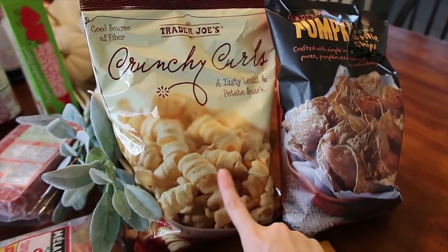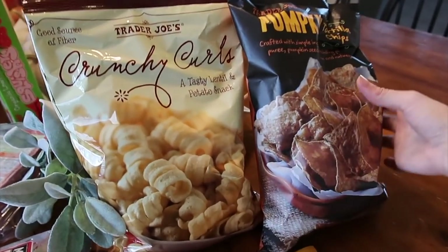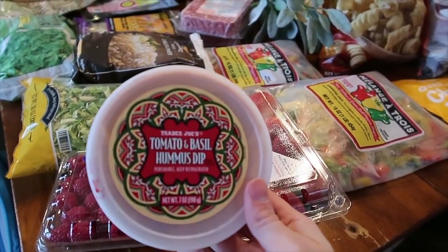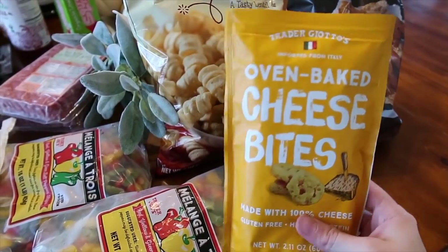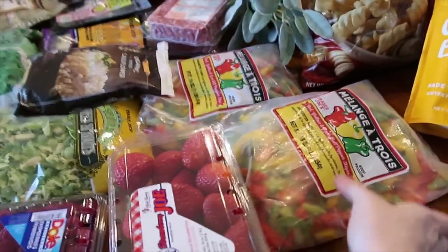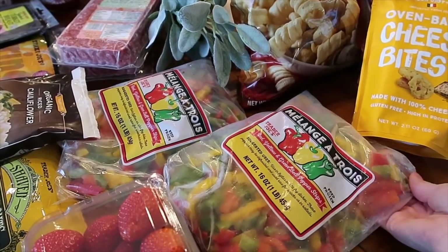I got these crunchy curls — they're made with lentils and potatoes, something soft that even Hazley can have. Then I also got these pumpkin tortilla chips to go with this tomato basil hummus. I just grabbed these for myself — they're kind of like the moon cheese at Starbucks.